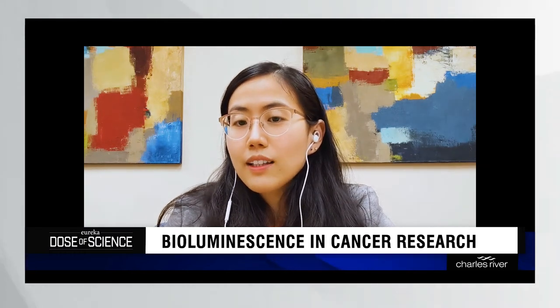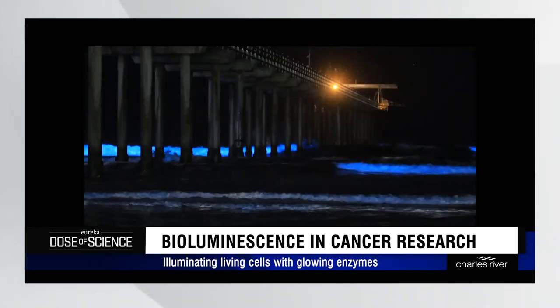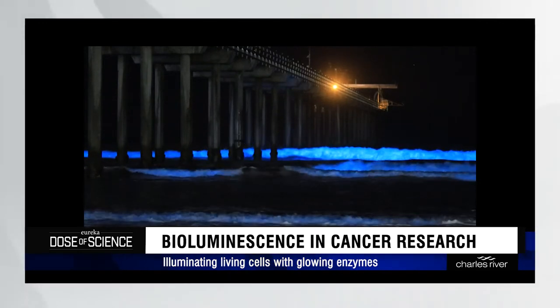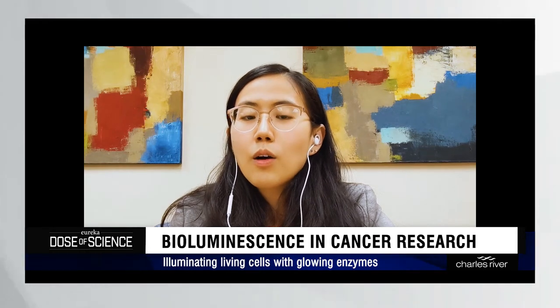Bioluminescence is the glowing light you see in insects and animals, like the fireflies on a warm summer night, or like the sparkling algae and planktons that light up the ocean waters. These animals express an enzyme called luciferase, which can react with a compound called luciferin to generate light that is useful for them to communicate, to attract mates or prey.